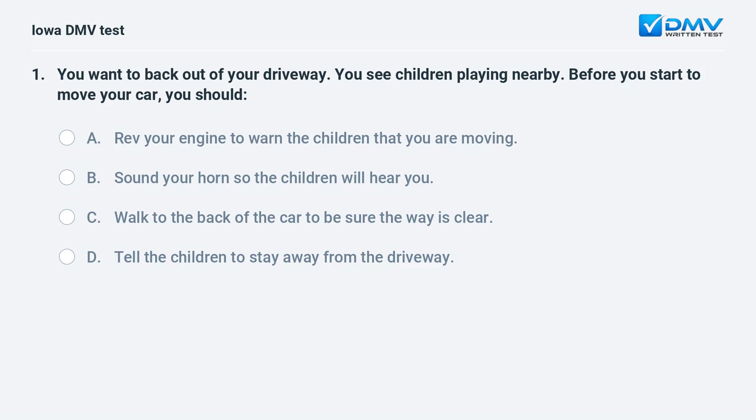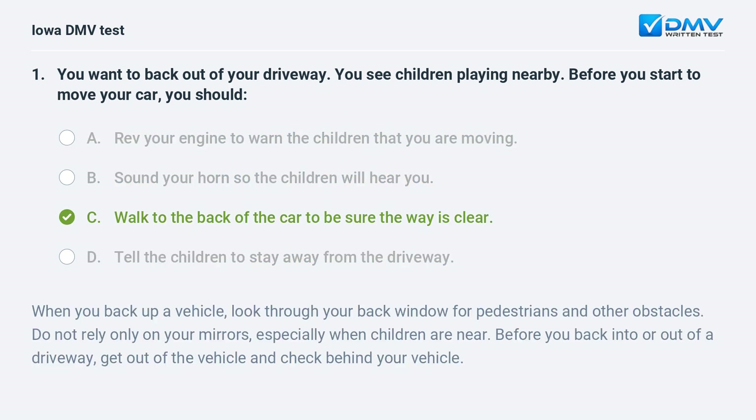You want to back out of your driveway. You see children playing nearby. Before you start to move your car, you should: a) rev your engine to warn the children, b) sound your horn so the children will hear you, c) walk to the back of the car to be sure the way is clear, or d) tell the children to stay away from the driveway. The answer is c: walk to the back of the car to be sure the way is clear.